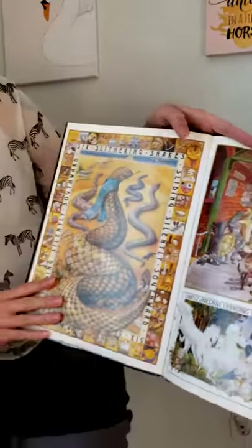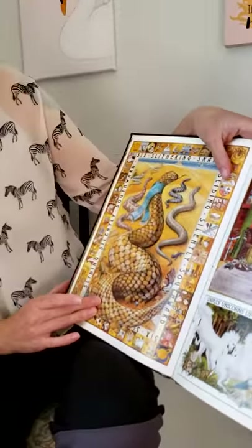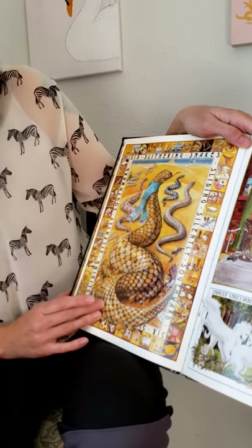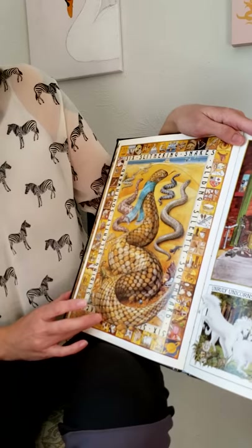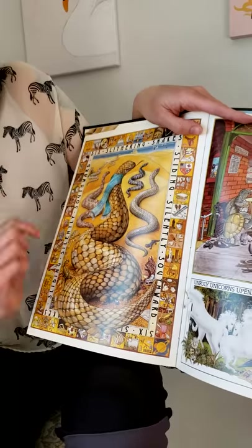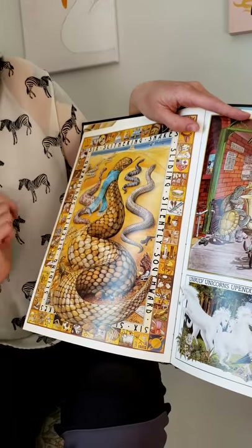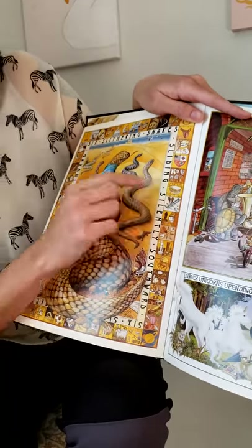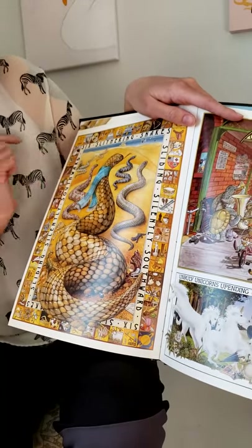S says ssss. Six slithering snakes sliding silently southwards. We've got snakes and scarves in the sand — that also starts with S. And there are ships in the background too, and all around the edges there are all kinds of other pictures that start with S, like a seal and Santa.